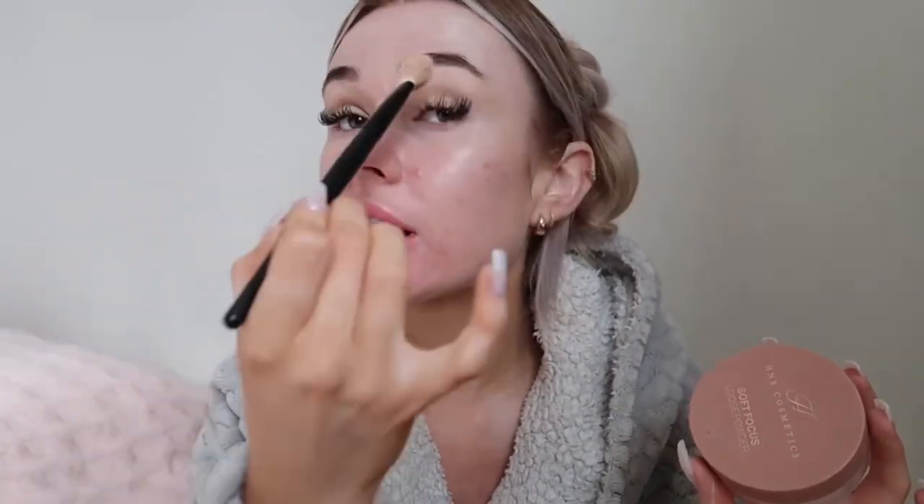I'm gonna go in with the Maybelline Fit Me concealer in shade 15 and just use this as an eye base and also to carve out my eyebrows. I never do anything too exciting with my eyes because I'm not that confident, but I think I'll just do a little bit of bronzer in the crease and then a liner because I know that suits me. I've just carved out my eyes, got my eyebrows, and put some concealer on my eyes.